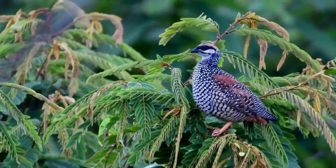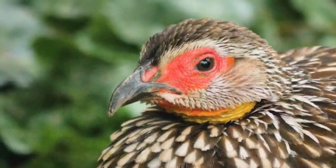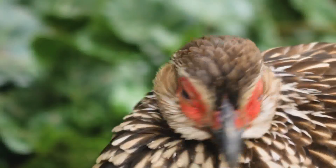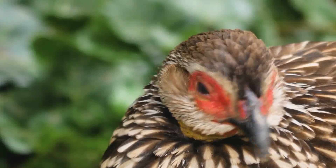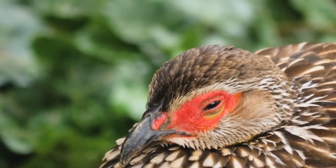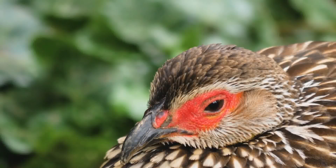The female black francolin carefully evaluates the male's elaborate displays, selecting a mate based on his vigor and strength. Once paired, the male and female work together to build a nest in the grass, hidden from potential predators.